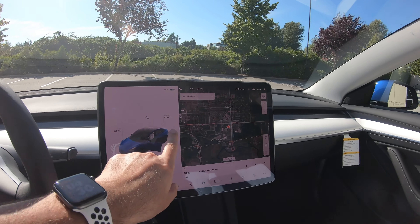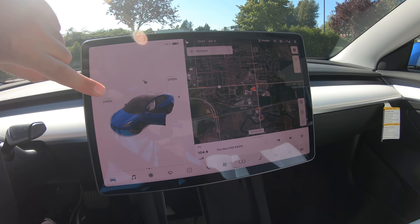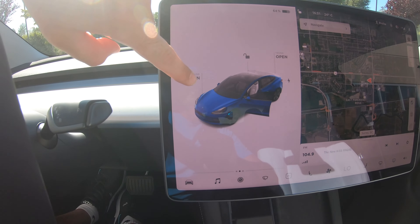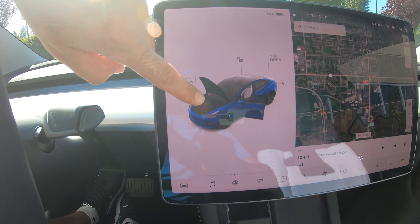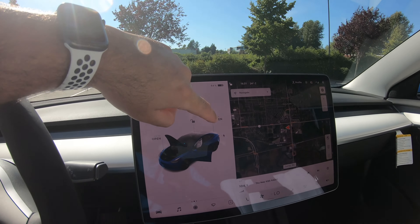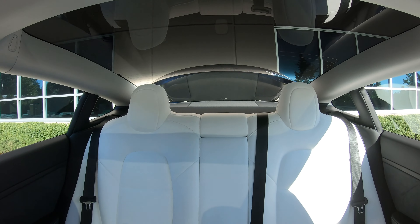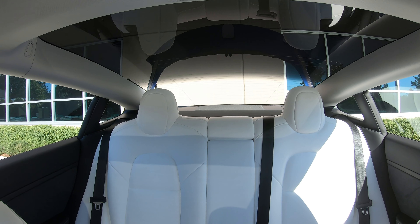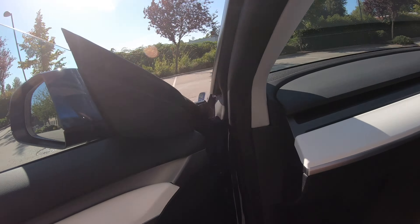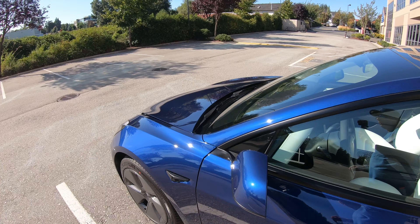Let's go ahead and have a look at the rear trunk and the frunk. We can open the frunk from the app or right from the screen — we'll open it from the screen right here, so there you go, it says it's open. It doesn't actually fully electrically open. The rear is electric though — tapping 'open' here, you can see it electronically opens and we can close it from here, but we'll leave it open and head outside to look at the frunk.